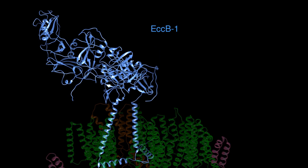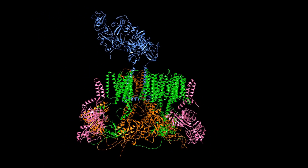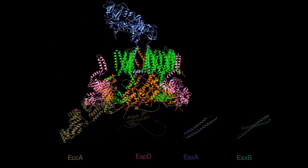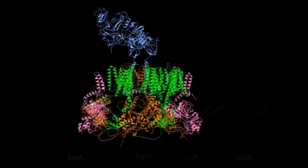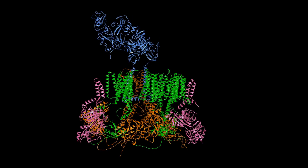ESX1 also includes cytosolic components such as EccA, EspD to EspH, and secreted substrate proteins. Other important factors secreted by the system include ESXA and ESXB.